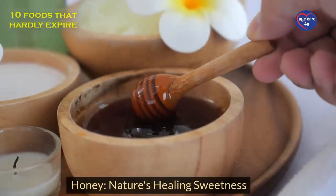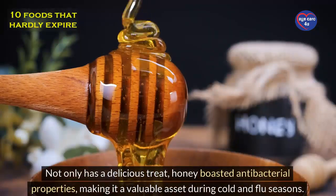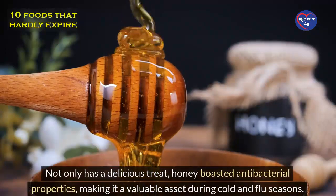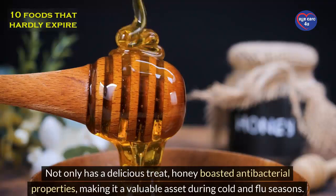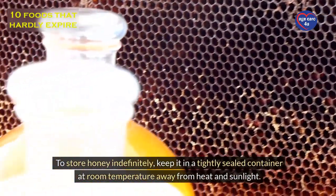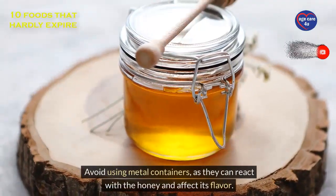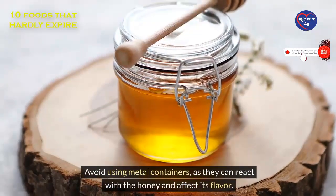Honey: nature's healing sweetness. Not only a delicious treat, honey boasts antibacterial properties, making it a valuable asset during cold and flu seasons. To store honey indefinitely, keep it in a tightly sealed container at room temperature away from heat and sunlight. Avoid using metal containers, as they can react with the honey and affect its flavor.